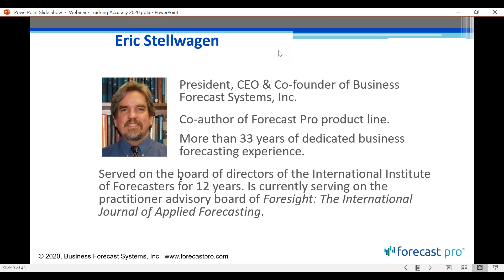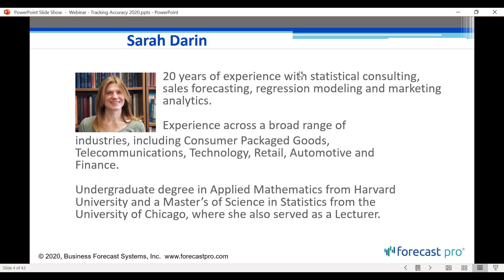Today's webinar is an important one. It's on tracking accuracy, and it's important that we track our forecast accuracy so that we know what's working, what's not, and we can improve our current process, which should always be one of our goals. With me today is Sarah Darin, who will be co-presenting the webinar.